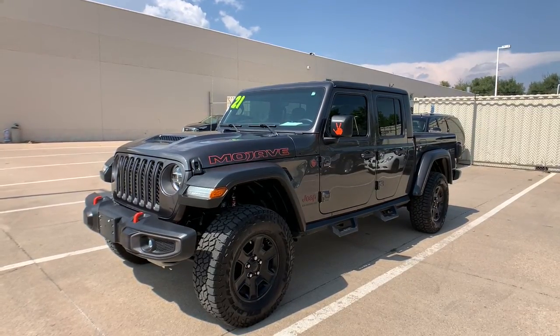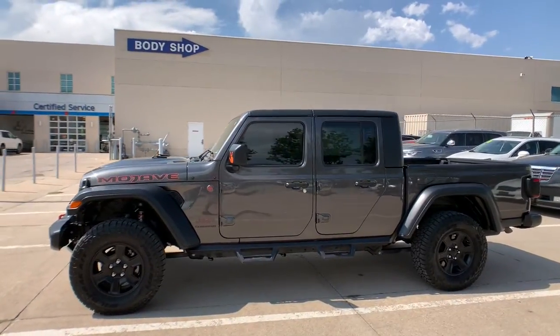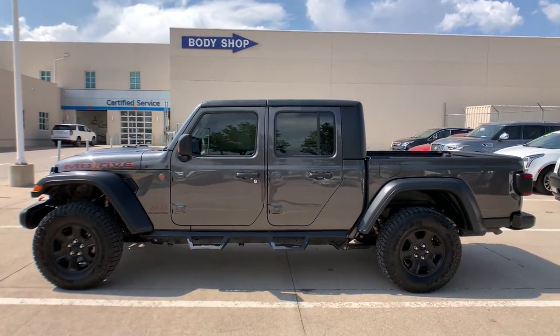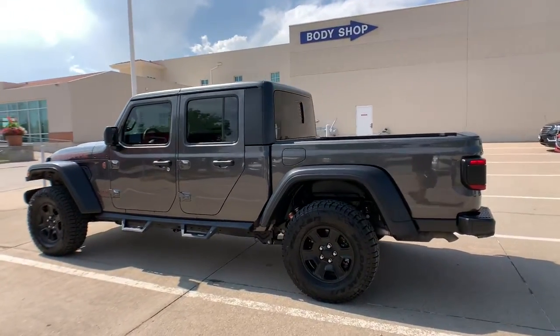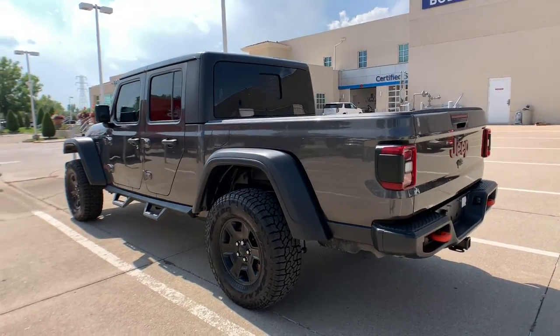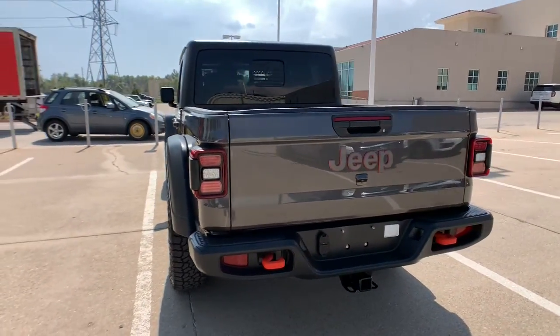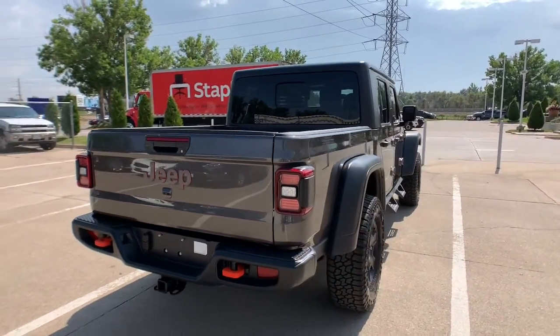You're gonna love the 2021 Jeep Gladiator. This vehicle is an outstanding buy with fewer than 5,000 miles on the odometer. This unapologetically rugged Gladiator is the ultimate trail partner, available with a long list of off-road specific options. This mid-size pickup's extended wheelbase offers a smooth ride and roomy rear seating.